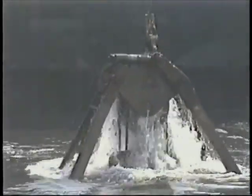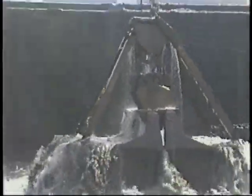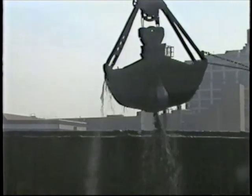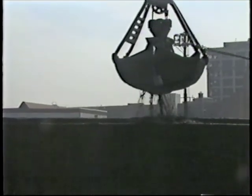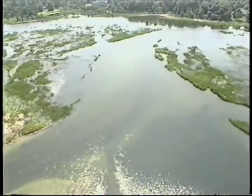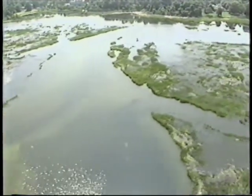Why is this important? Consider the issue of harbor dredging. With the MSRC Harbor Management Computer Model, scientists and engineers will be able to predict how dredging will affect the flow of water, how sediments will be distributed, and how wetlands will be modified.